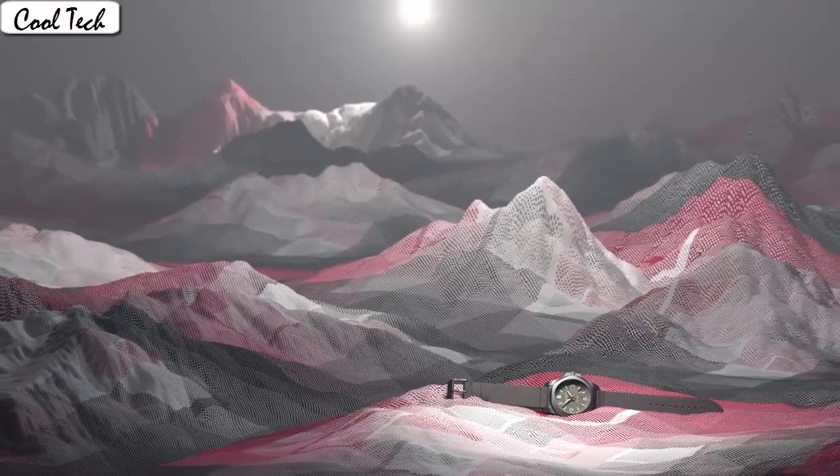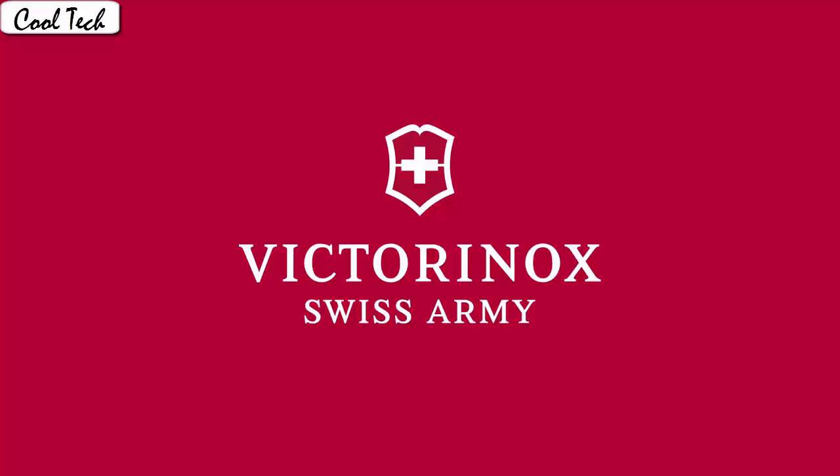Special feature chronograph, luminous, tachymeter, mirror seconds. Movement Japanese quartz. Water resistance depth 300m.